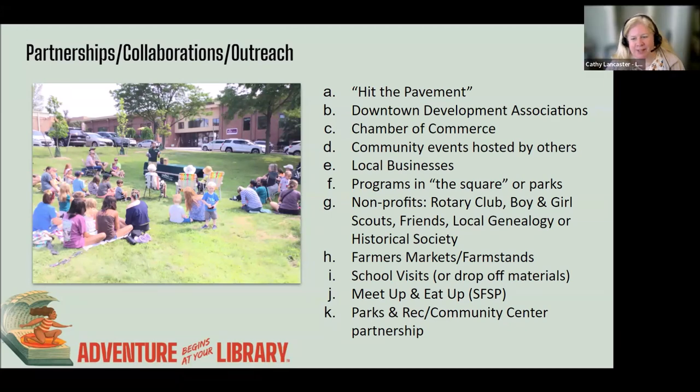Bring an iPad or laptop to get people to sign up for summer reading and for a library card. Here in the city of Northville, we have a downtown square and a park just behind the library. We've actually hosted summer reading programs in the square — it's best to reach out and contact people, and the worst thing they can say is no. Reach out to your local nonprofits because they tend to know everybody, especially your Rotary Club, the Boy and Girl Scouts, local friends organizations, and genealogy and historical societies.